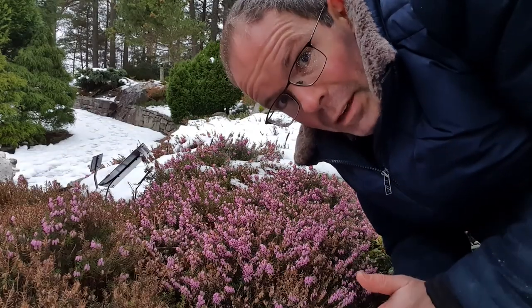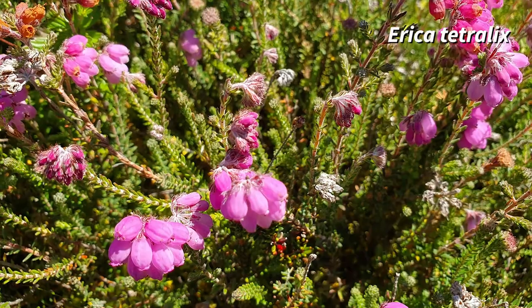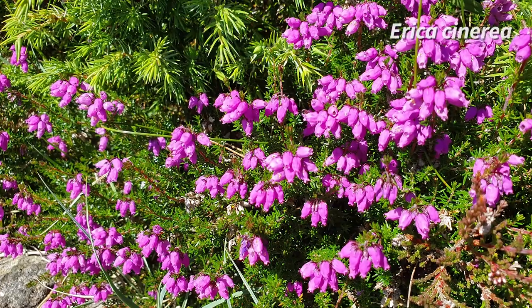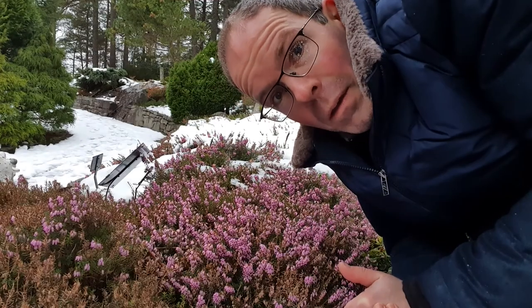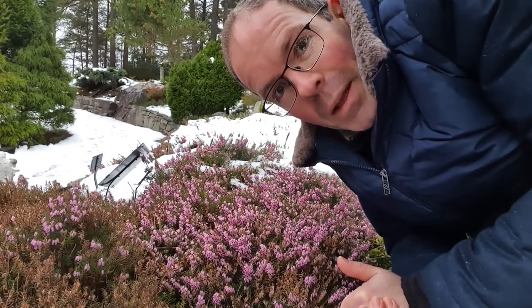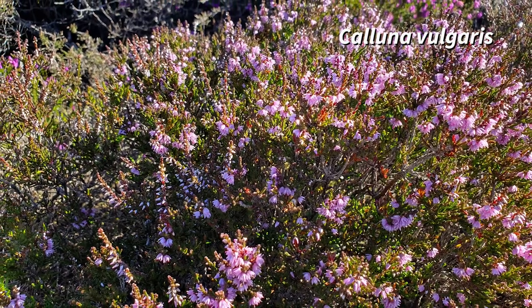You might have seen Erica tetralix, which is common in the mountains around Bergen, or Erica cinerea, which you only see if you go right to the west coast. Another heather, which is common also in the woodlands and here at the Arboretum, is Calluna vulgaris. That's a different genus, but it's closely related to Erika.